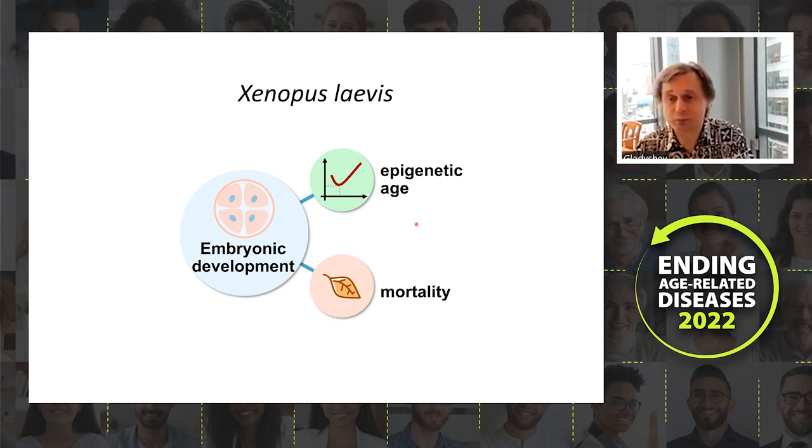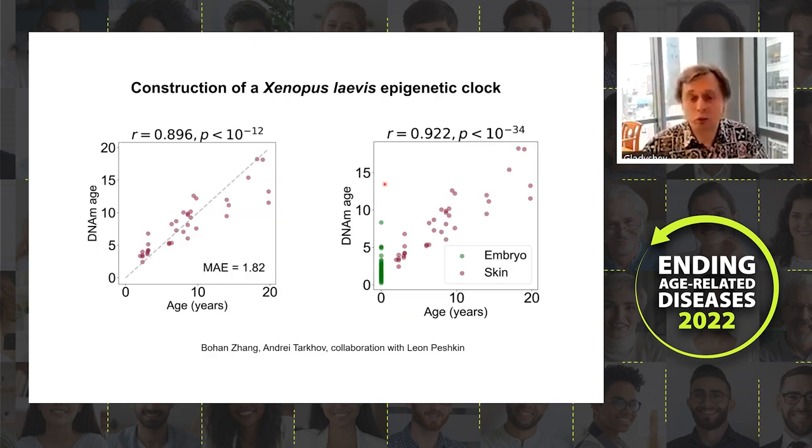We followed predicted epigenetic age in frog embryos. Since no clock existed for Xenopus laevis, we had to develop one — done by Bohan Zeng and Andrei Tarkov in collaboration with Leon Peshkin, who provided samples, and Steve Horvath. The clock achieves an MAE of 1.82 years and works both at the adult state and at embryonic stages.